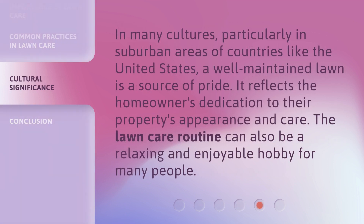In many cultures, particularly in suburban areas of countries like the United States, a well-maintained lawn is a source of pride. It reflects the homeowner's dedication to their property's appearance and care. The lawn care routine can also be a relaxing and enjoyable hobby for many people.